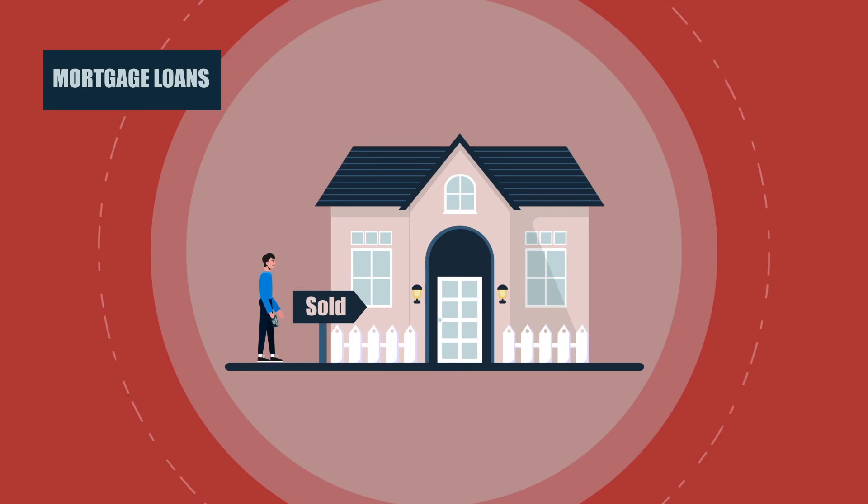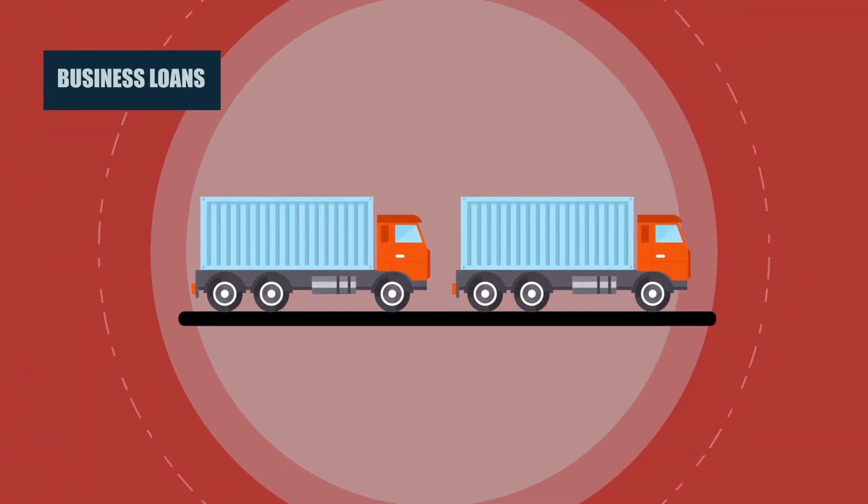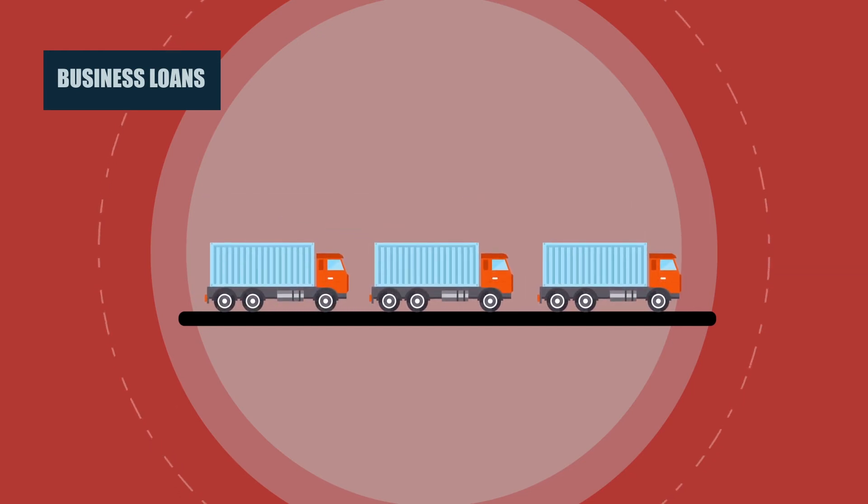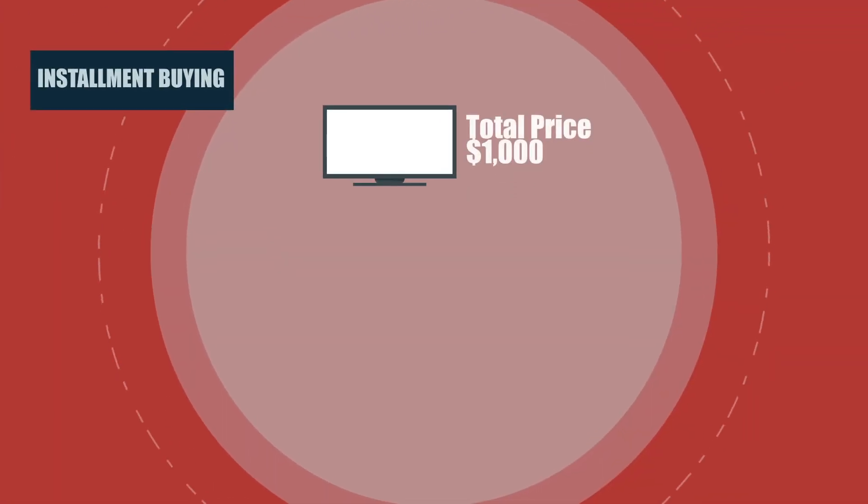Mortgage loans. Mortgages are loans for the purpose of purchasing a house or property. A mortgage loan is usually for a longer period of time than a consumer loan, often 25 years. Business loans are taken out to help start, improve, or expand a business. Financial institutions will often want to see a good business plan or a good record of success before giving a business loan.